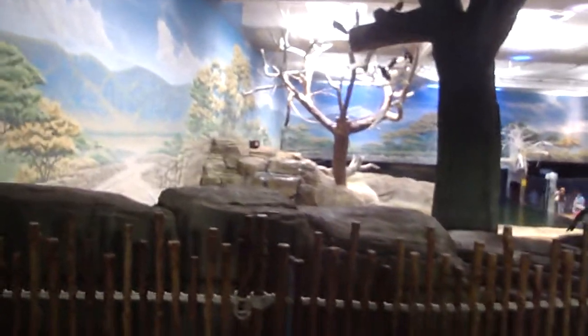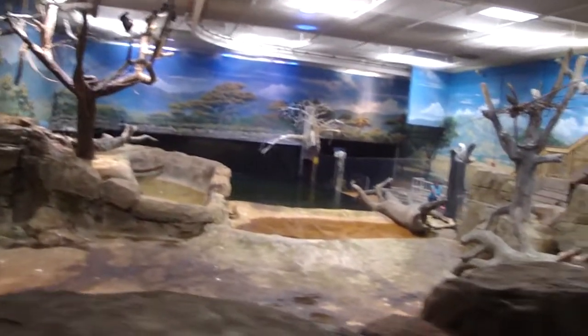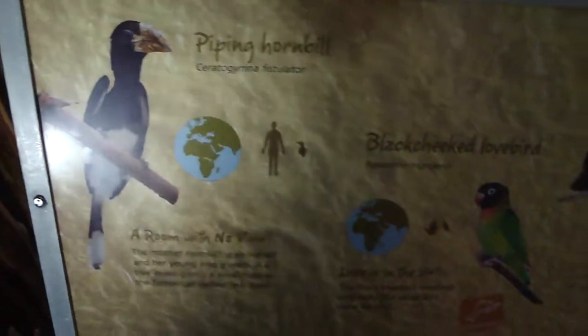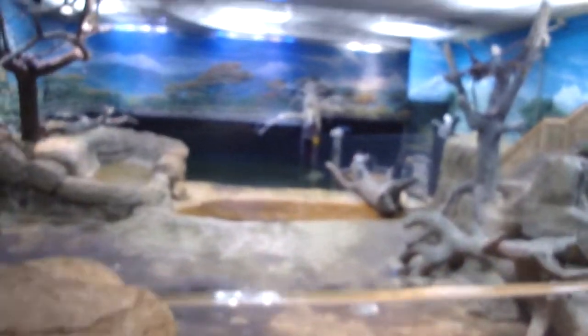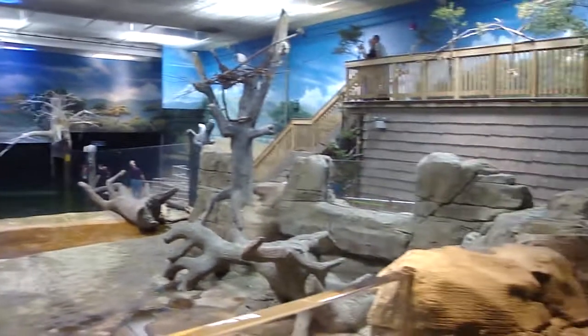They've got a whole section devoted to hippos and birds in here. You have to go all the way up there and look down to see the hippos. This camera only works good up close. Check this out - a lot of hippos underwater. There's something underwater there. I'll go up there first. Feather Ridge they call it. Let's see what they have up here.